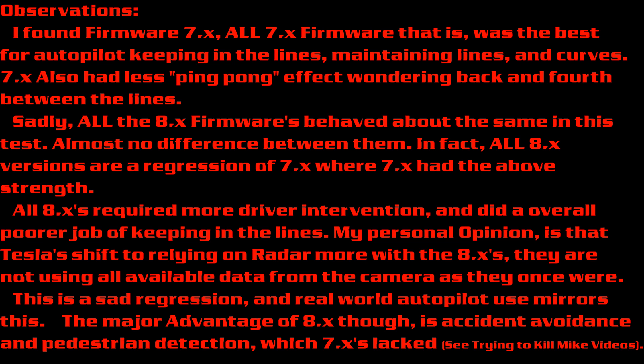A final note: firmware 7X did in fact take longer to get a line lock, but did a better job keeping the line lock. Whereas 8X would find a line and lock on quicker, however, it would more easily lose those same lines.